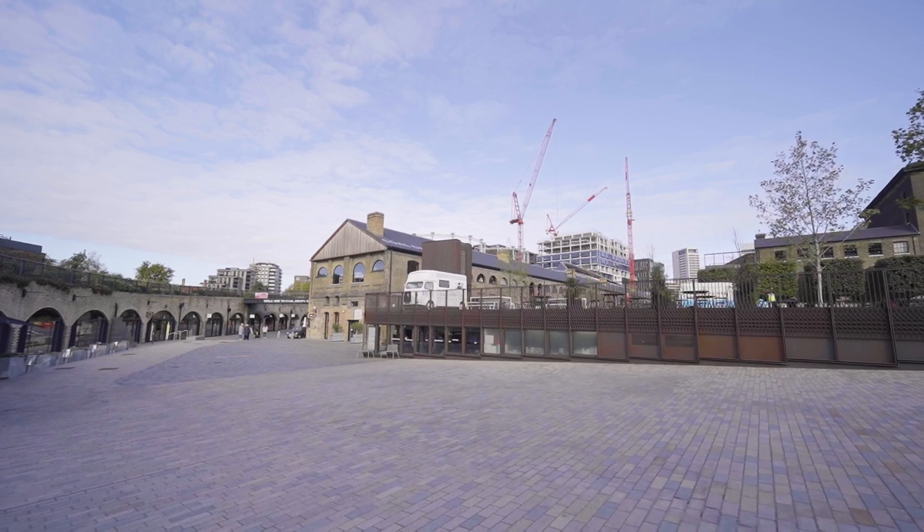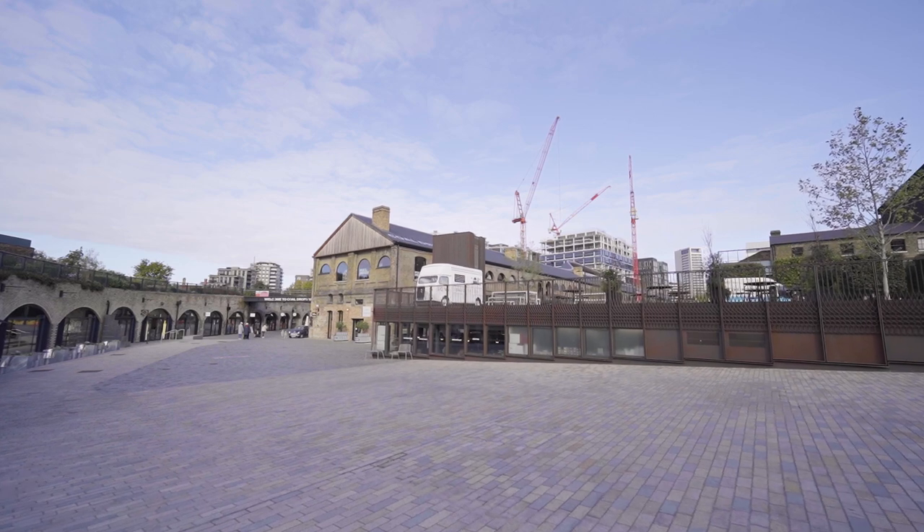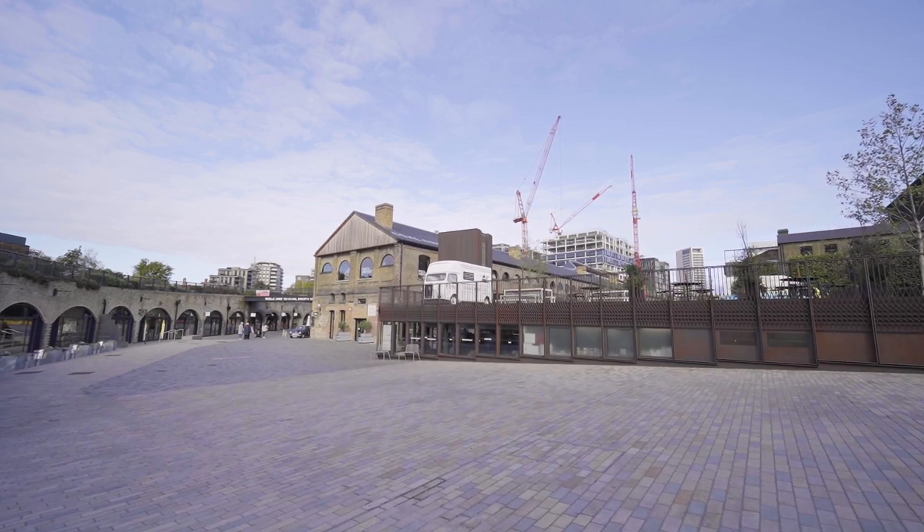What we were really interested in doing was creating a building that, while at once is quite quiet because it's kind of underneath the square, also has a presence on both Coal Drops Yard and Granary Square above. And that's really the game we played in terms of the facade and the design for the lift.